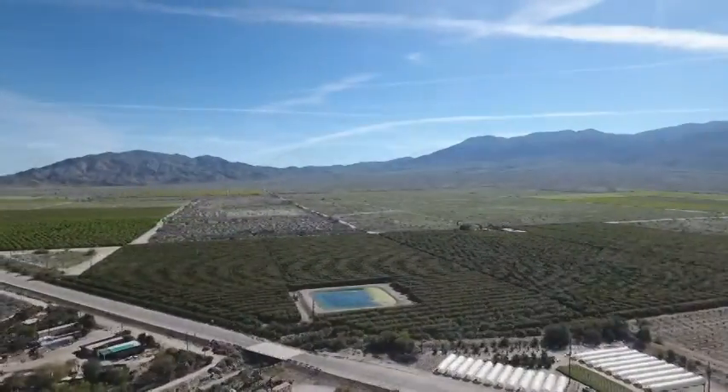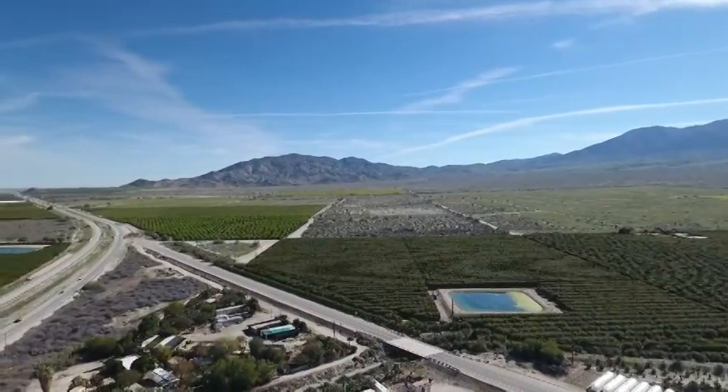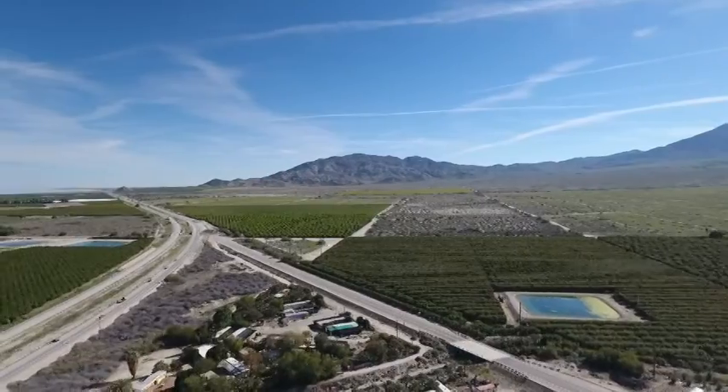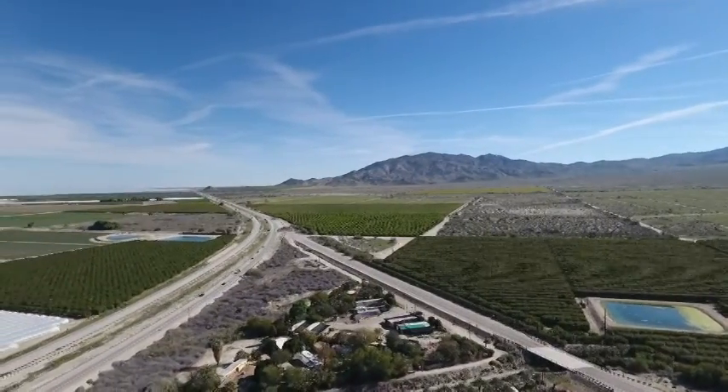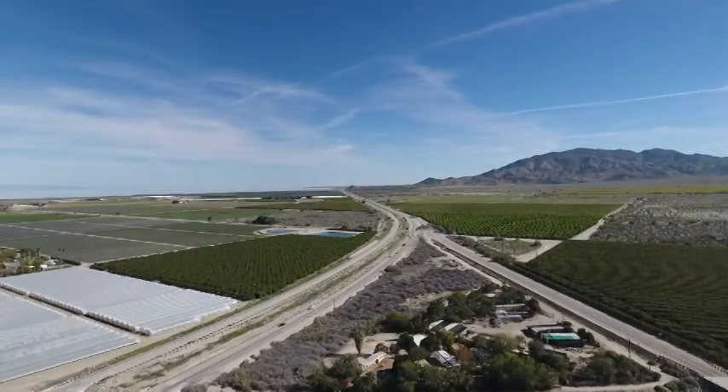Due to the rich fertile soil, the Coachella Valley is home to a huge agricultural community. As we drove around, we saw mile after mile of date palm orchards, citrus groves, and acre upon acre of vegetables and produce being grown.